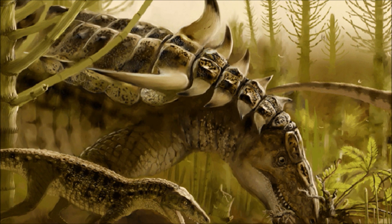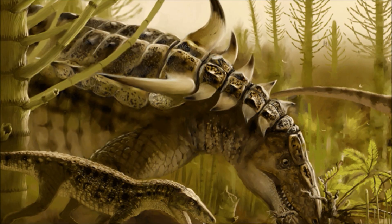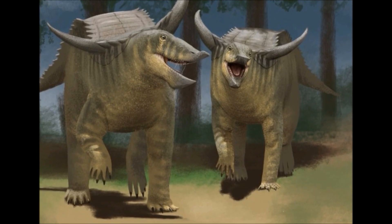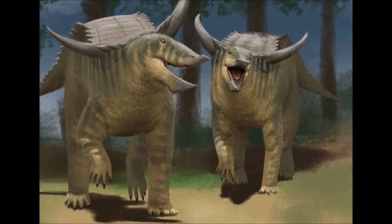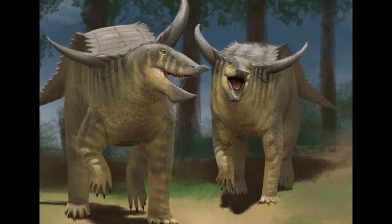Of course, the termites will swarm over their attacker's face, but their bites do little against the Desmatosuchus' tough skin. These reptiles are very successful — they grow fast, are equipped to tackle tough plants, and are heavily armoured with rows of scutes on their backs and spines running along their flanks.